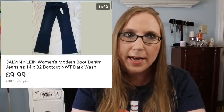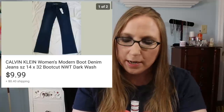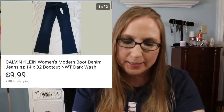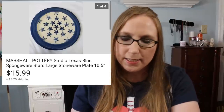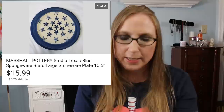Next was a pair of Calvin Klein jeans — these were new with tag. I think I got these at the Goodwill bins and they went for $9.99, which isn't a whole lot, but since they came from the bins I'm sure I didn't pay much. I also sold a Marshall Pottery plate for $15.99 — I got this at a yard sale, probably for about a dollar.